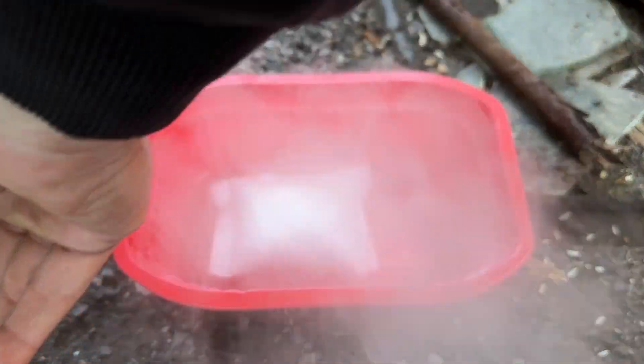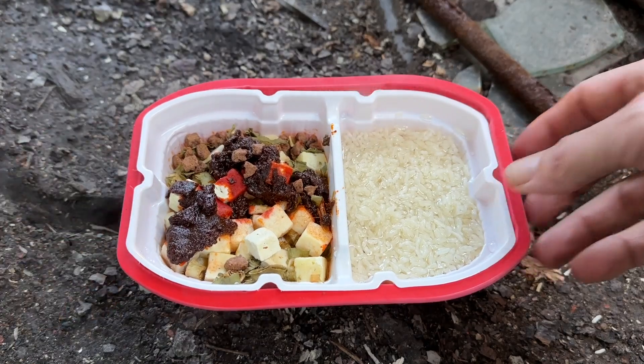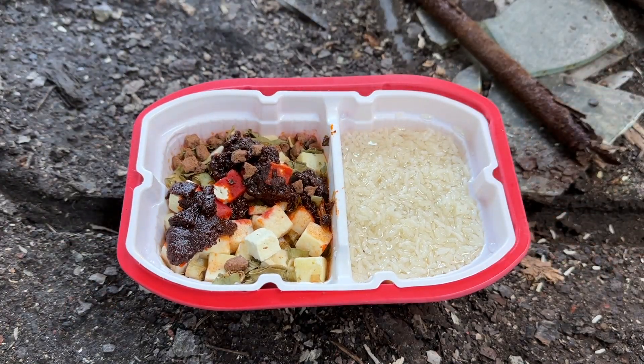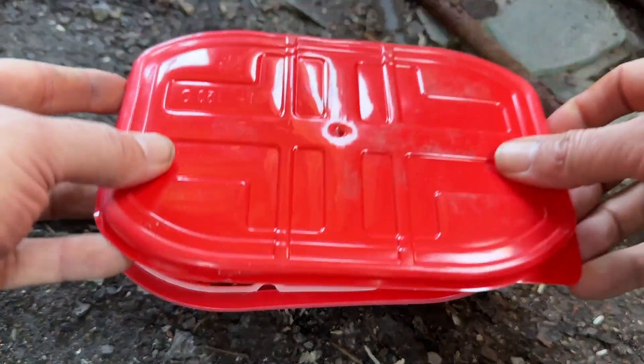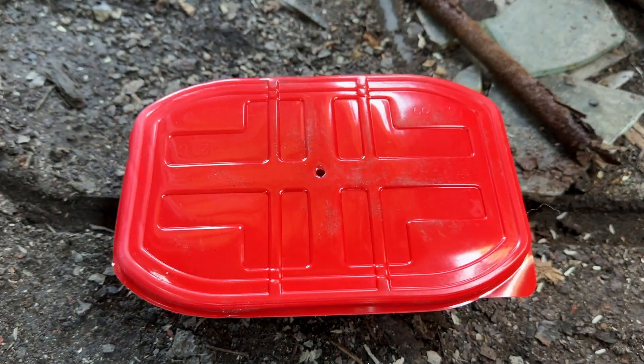All righty, we're live. The FRH is so fat I almost can't get the food in there. Close her up — there we go. About 15 minutes or so, we'll see how she's doing.